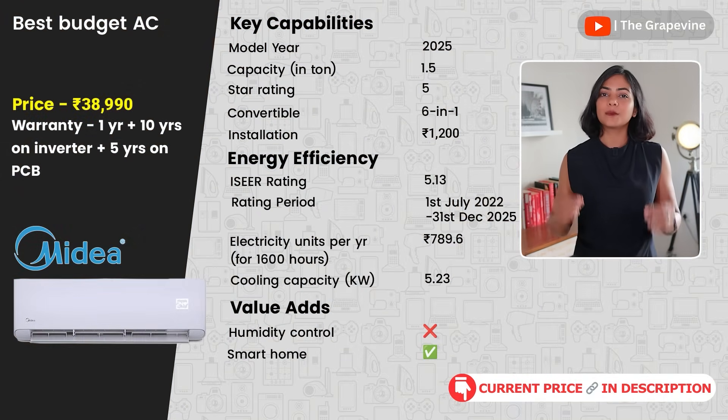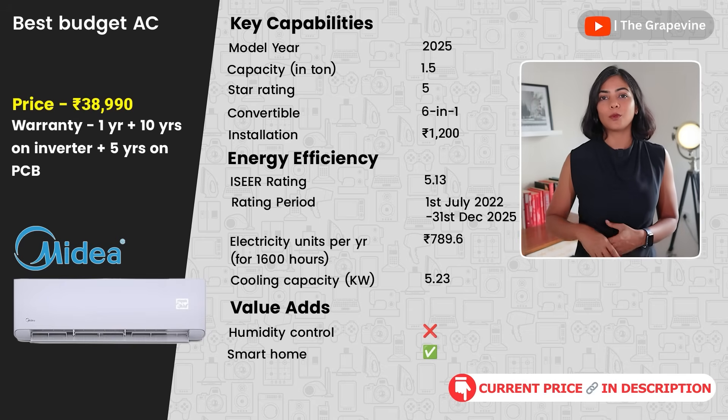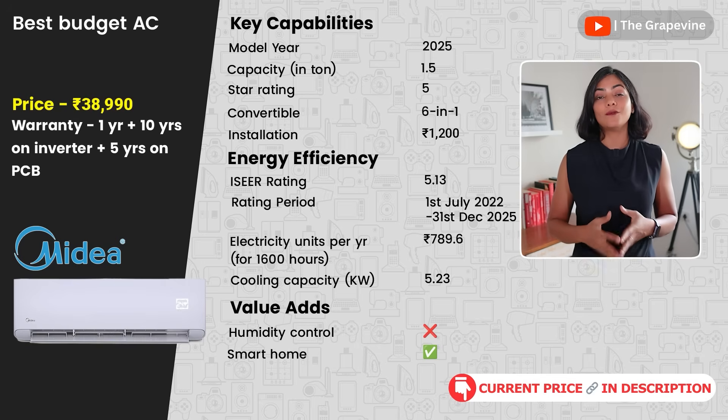My next budget recommendation is the Midea Scientist Pro — a 2025 model with one of the best cooling efficiencies of 5.25 kW. With a four-way swing, a PM2.5 filter, and Wi-Fi included, this AC provides advanced capabilities at a budget price.